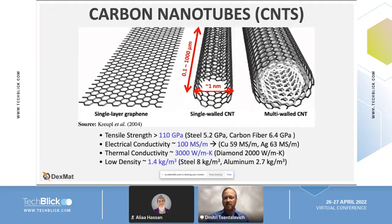Order of magnitude higher tensile strength than steel and carbon fiber, electrical conductivity that's almost double that of copper and silver on a single molecule level, as well as very high thermal conductivity — and all this is coupled with very low density, so this material is very lightweight.